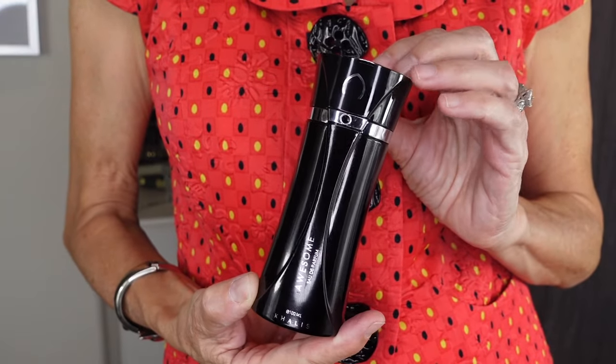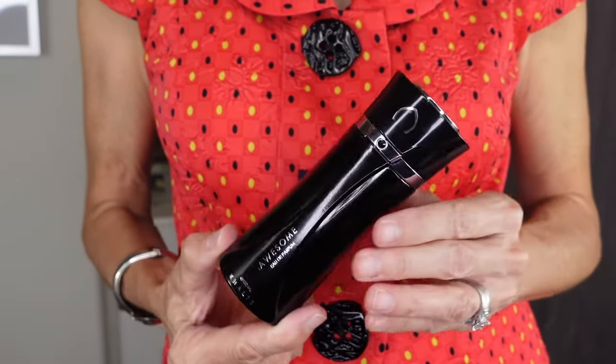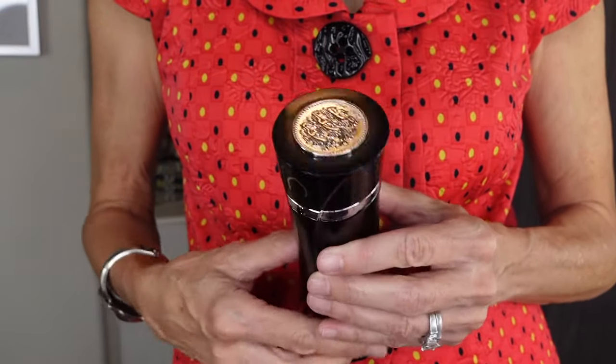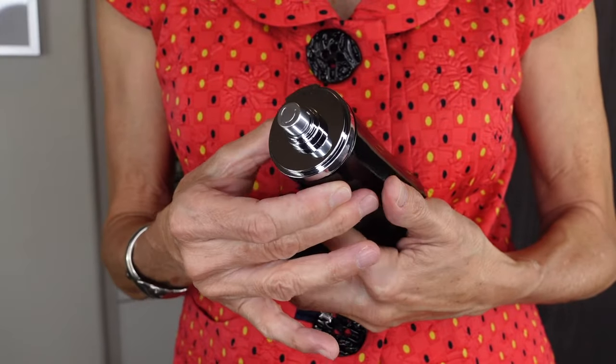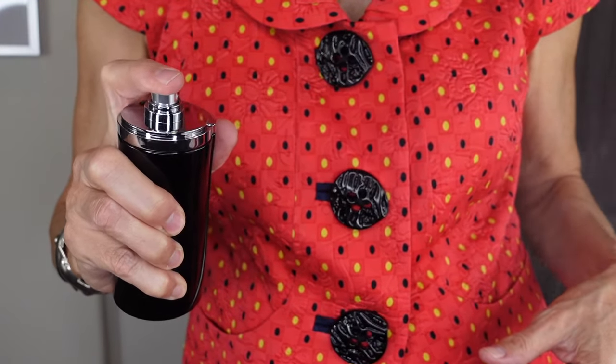I really like the look of this bottle. It's sleek looking, it's classy. I like the silver detailing as well as the detail on the cap. And then the sprayer itself has this really nice fine mist which will surround you in this classy mysterious fragrance.